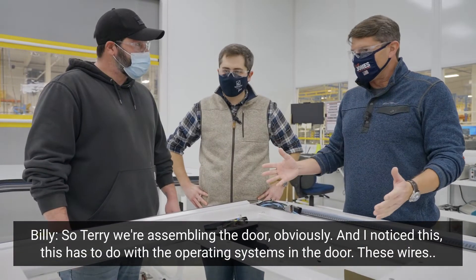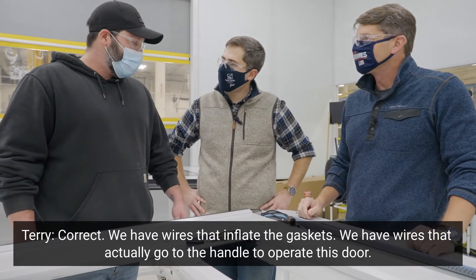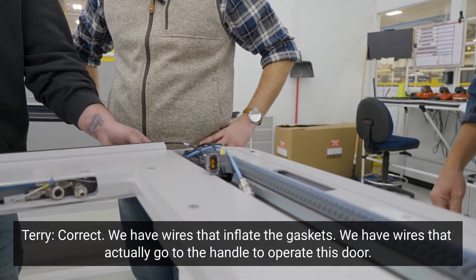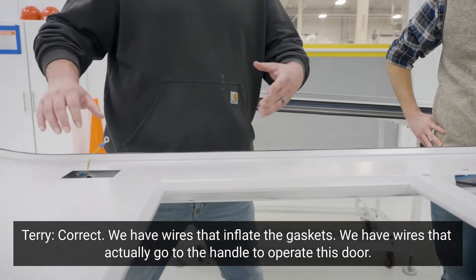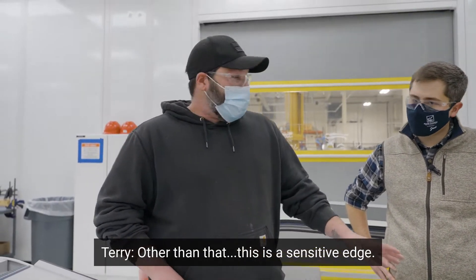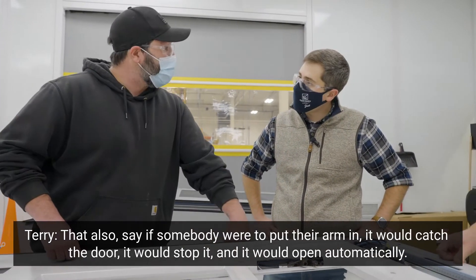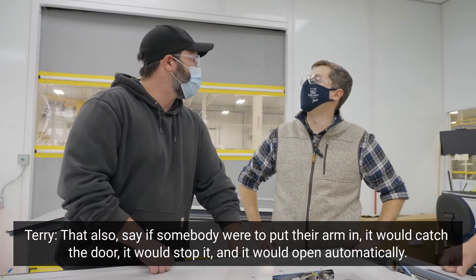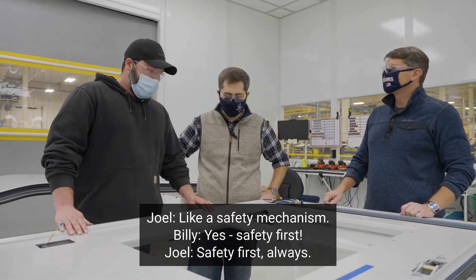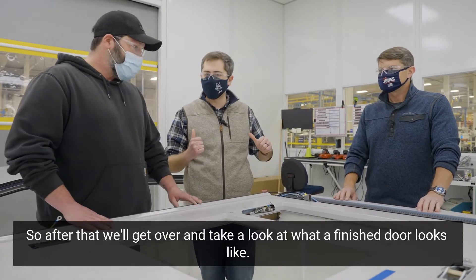So Terry, we're assembling the door and I noticed these wires — this has to do with the operating systems in the doors, correct? We have wires that inflate the gaskets, and wires that go to the handle to operate this door. Other than that, this is a sensitive edge — like if somebody were to put their arm in and catch the door, it would stop and open automatically. Like a safety mechanism. Safety first always. So after that, we'll go take a look at what a finished door looks like.